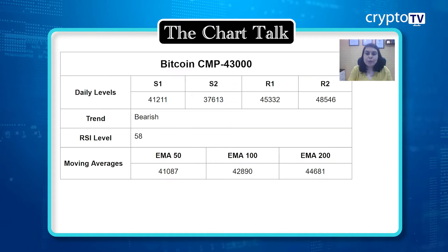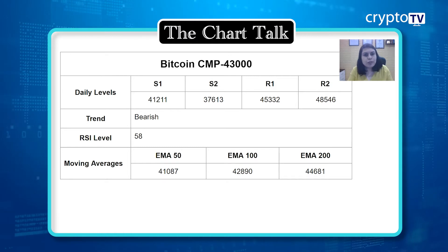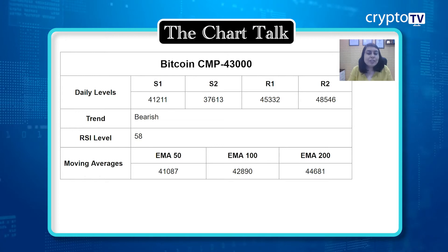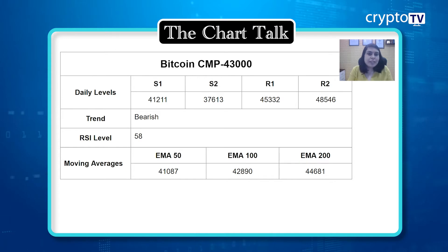Let's quickly move on with Bitcoin first. Currently it is trading at $43,000. From the past few days the price has been going towards the upside, reaching towards the $45,000 level. It is trading very near to the resistance one level. We will see what happens because from past many times the price has reached this $45,332 level but again from there selling pressure came in.